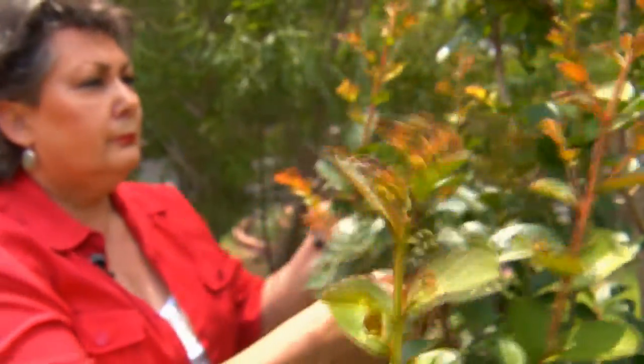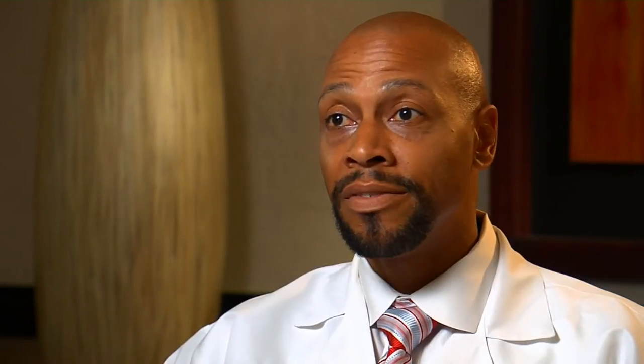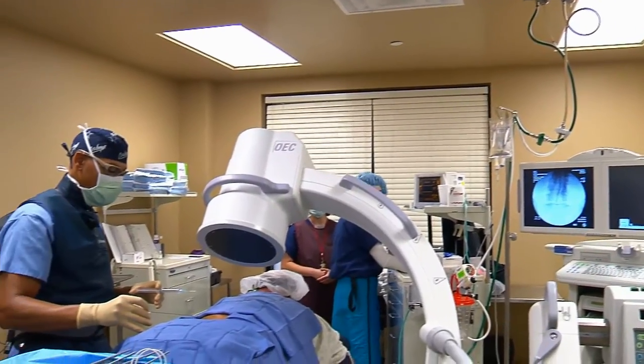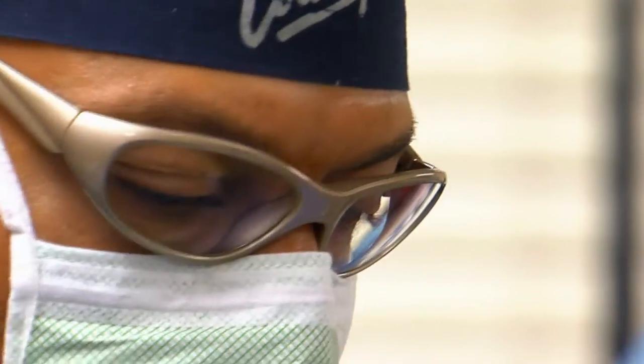RF ablation can provide longer pain relief than simple injections or traditional nerve blocks, and the relief could last indefinitely. Frequently, though, the procedure has to be repeated at roughly yearly intervals because the nerve does have the ability to heal. In some instances the symptoms return. Radiofrequency ablation is a minimally invasive outpatient procedure and, unlike surgery, doesn't require months of healing or rehabilitation.